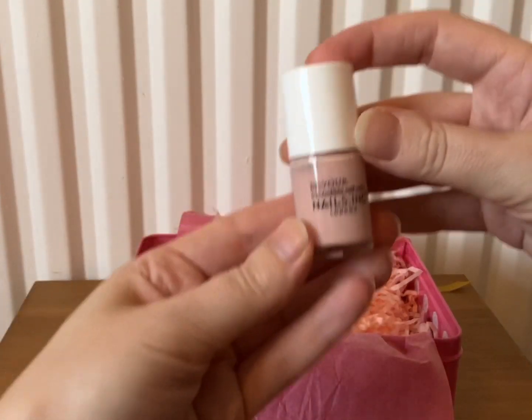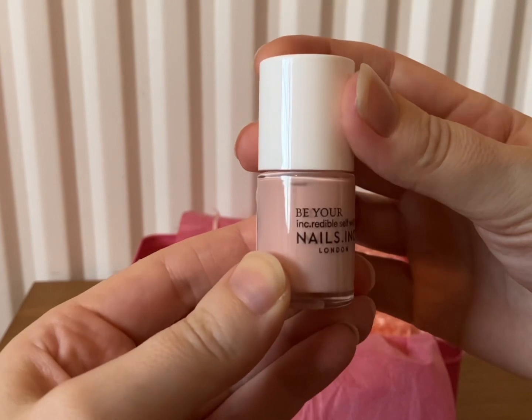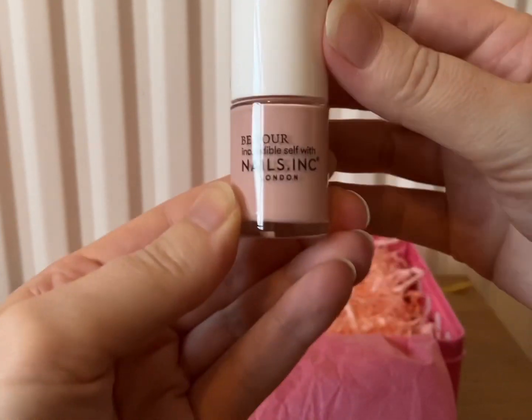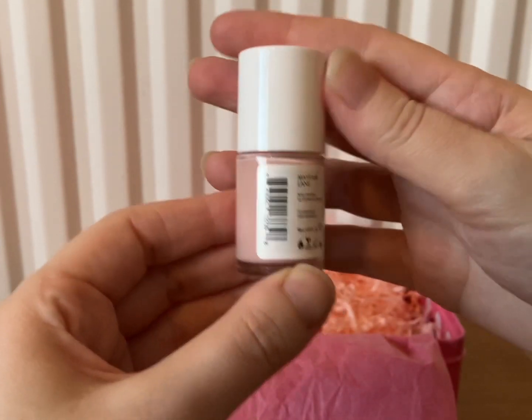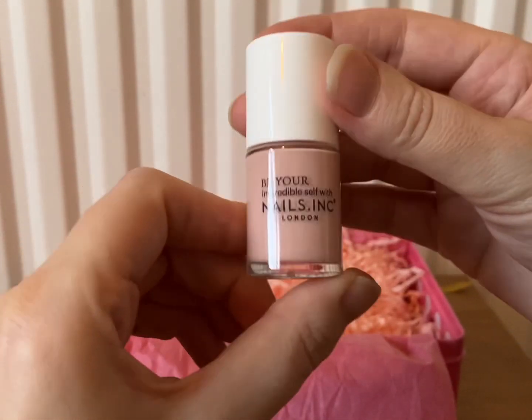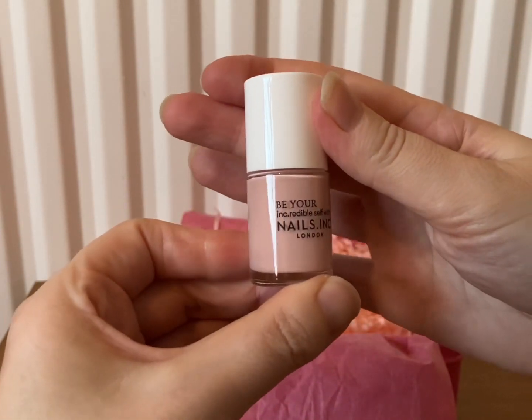Next we have a nice nail varnish — this is a lovely colour. This is from Nails Inc, and this colour is Mayfair Lane. That is a really nice colour. We do like Nails Inc, so pleased to be receiving that.